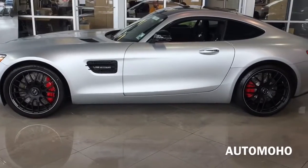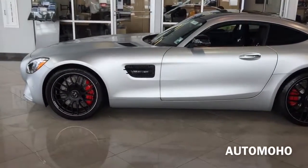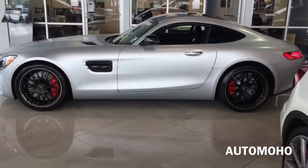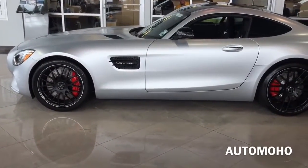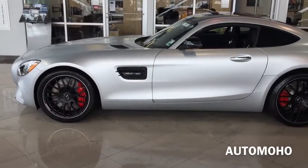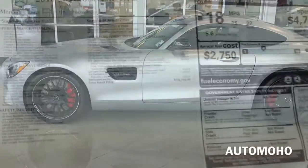The 4-liter bi-turbo V8 engine in the AMG GT S is very responsive. With 503 hp and 479 lb-ft of torque, it can hit 0 to 60 in just 3.7 seconds according to Mercedes. In a recent road test by Car and Driver, the AMG GT S managed to accelerate from 0 to 60 mph in just 3 seconds and ran the quarter mile in just 11.2 seconds.